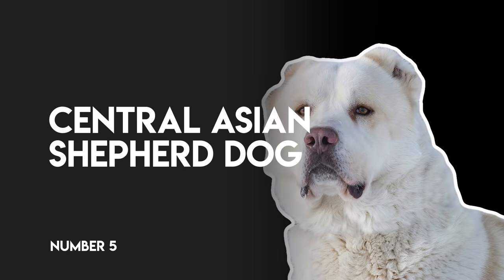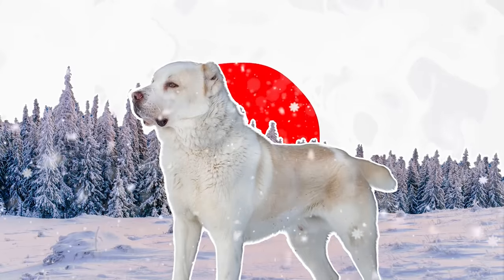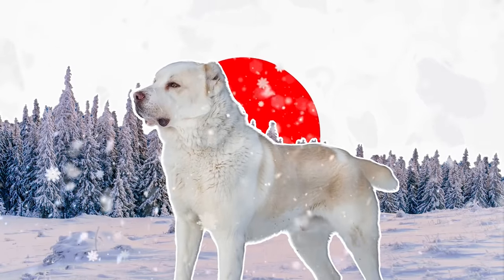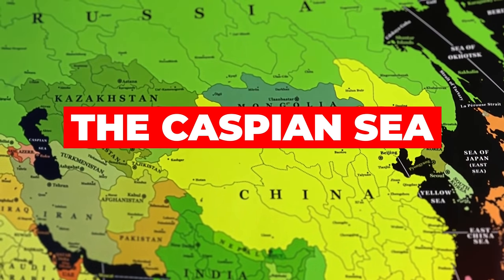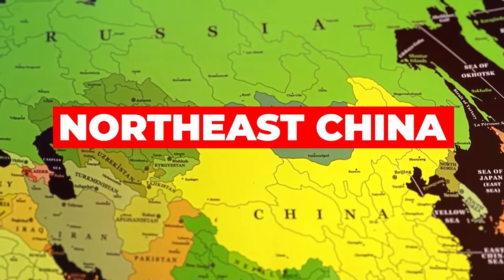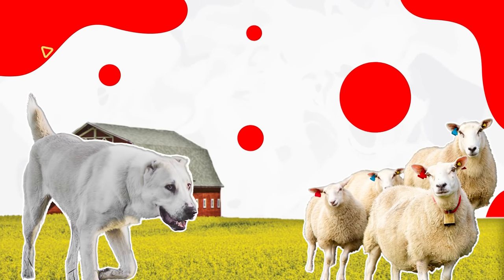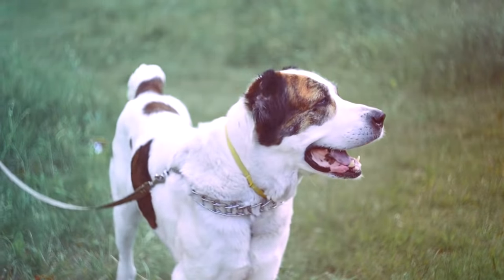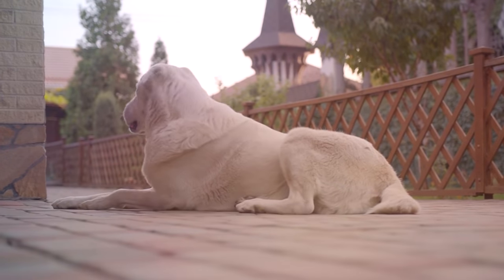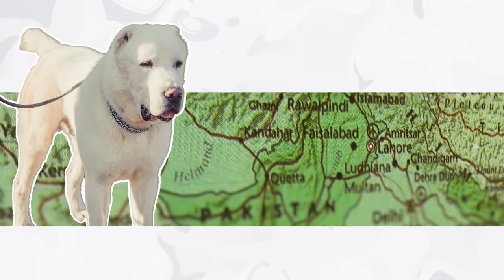Number 5: Central Asian Shepherd Dog. The Central Asian Shepherd Dog is another extremely old breed that's believed to have originally come from the geographical region between the Ural River, the Caspian Sea, Asia Minor, and Northeast China. Traditionally, the Central Asian Shepherd Dog was bred as a livestock guard dog and used to protect flocks of sheep and goats from a range of predators. Today, the breed is still used extensively for this purpose in some parts of Russia, and can also be found in Turkmenistan, Kazakhstan, Afghanistan, and several other countries in Central Asia.